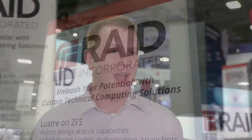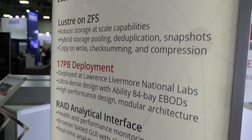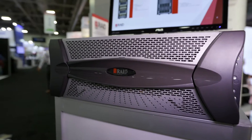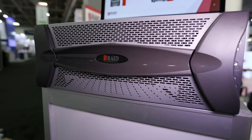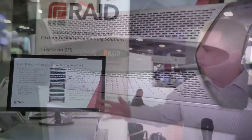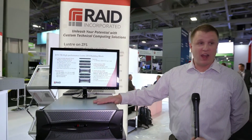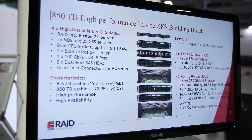We just deployed a 15 petabyte system at Lawrence Livermore National Lab — it'll be their first primary Lustre ZFS file system. Our solution uses an enterprise-class 84-bay JBOD set up in HA pairs for high availability. Our basic file system building block includes two enclosures, two OSS servers, provides 850 terabytes usable capacity in Lustre, 12 rack units.